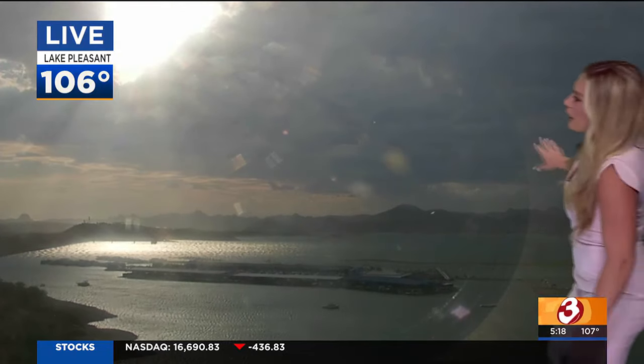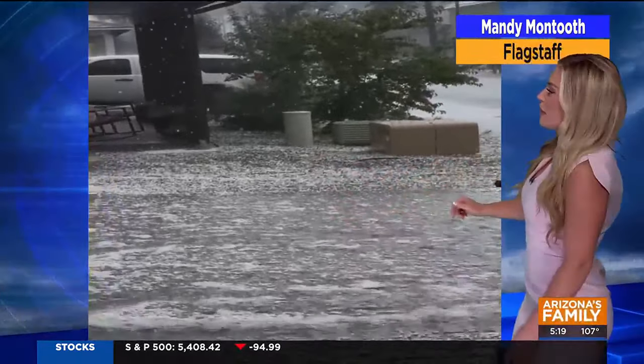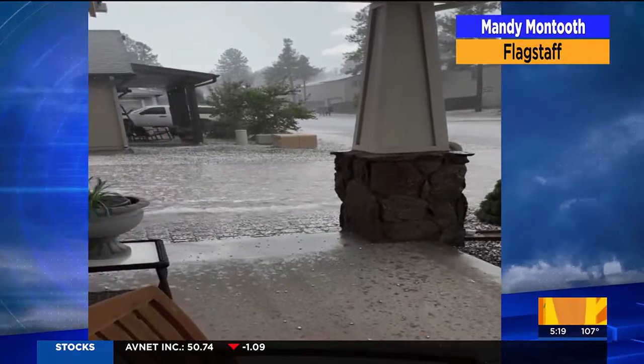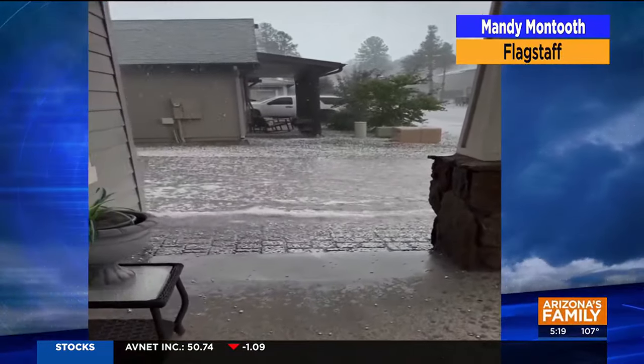As you can see, these dark clouds out there in the distance — this activity is moving up from the north. Take a look at this: some hail also coming down in Flagstaff. This came in to our First Alert Facebook page from our viewer Mandy. You can see it was some very heavy rain outside of her house and then some light hail that came down pretty quickly earlier today.